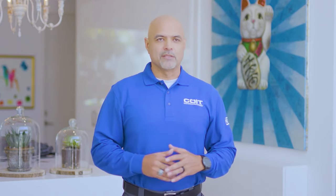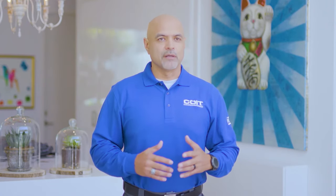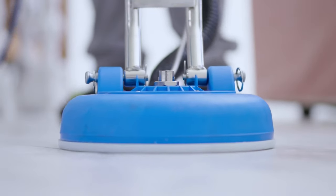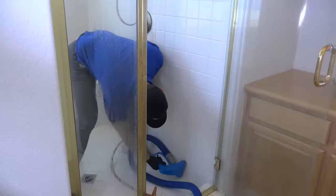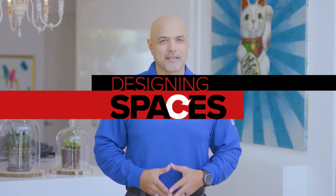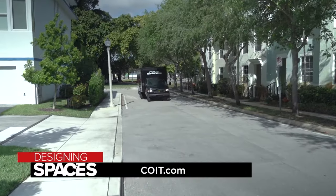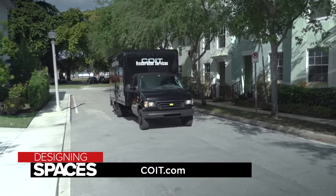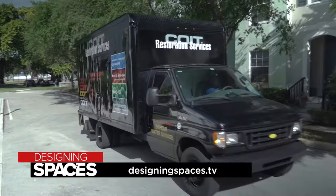We have many locations throughout the United States as well as two other countries where we provide our high-quality services. At Coit we provide the highest quality of results — we call it Coit Clean. Coit offers homeowners a one-stop shop for specialty cleaning or restoration. At Coit, we put people's lives back together. To find out more about how one call can clean it all, visit Coit.com and visit us at DesigningSpaces.tv.